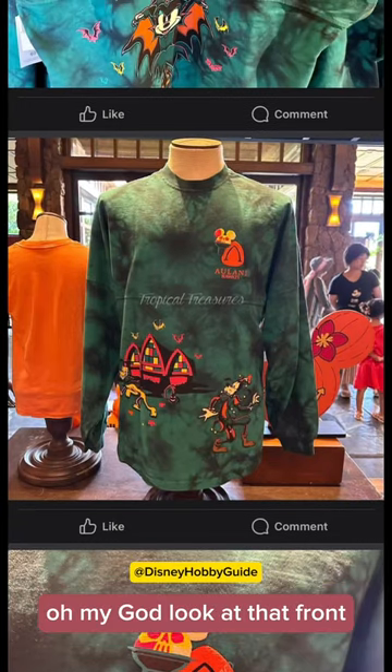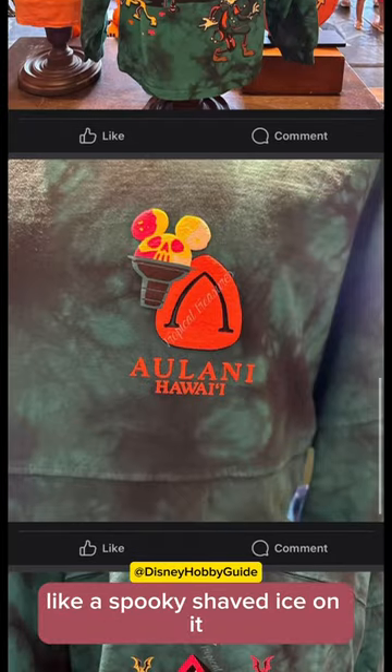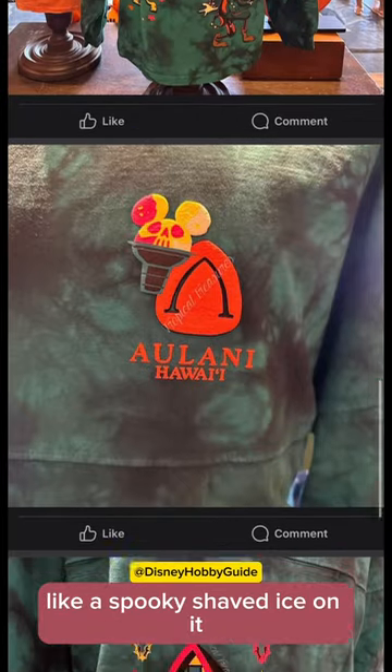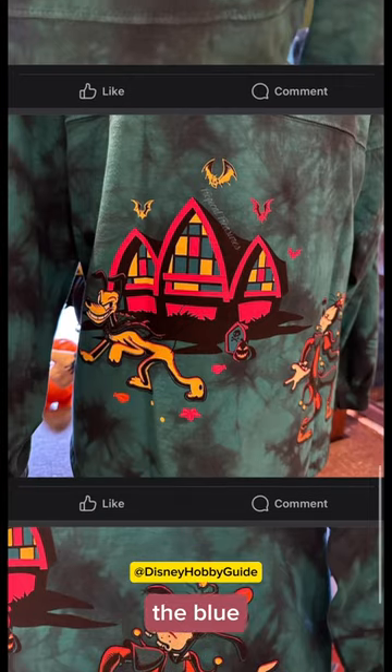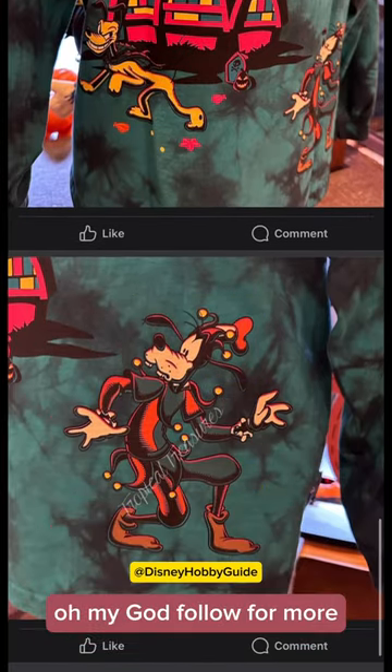Oh my god, look at that front! You can see the picture of Aulani in the front. There's even a spooky shaved ice on it. The blue, kind of black, haunted mansion motif in the back — oh my god.